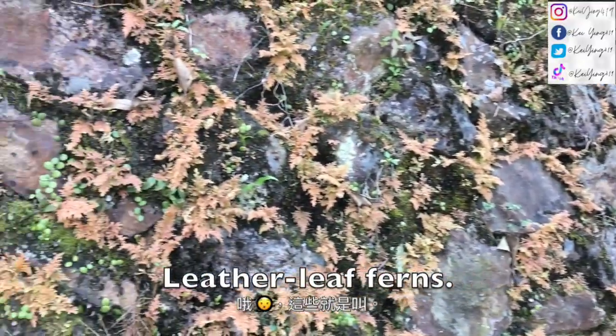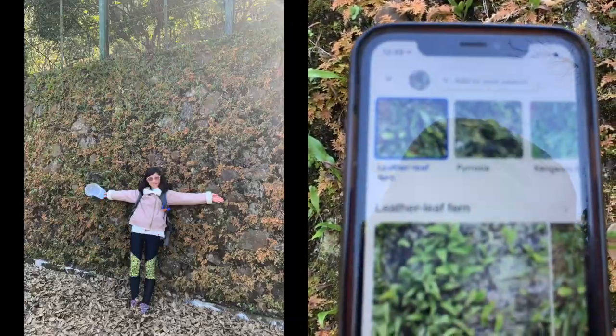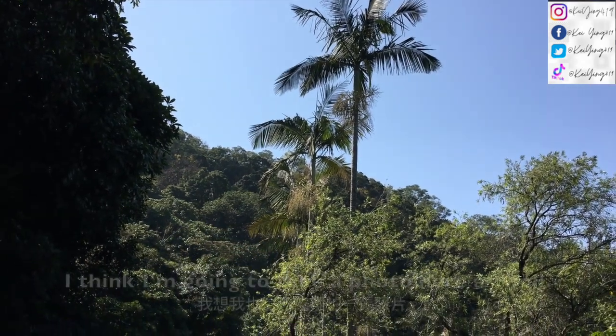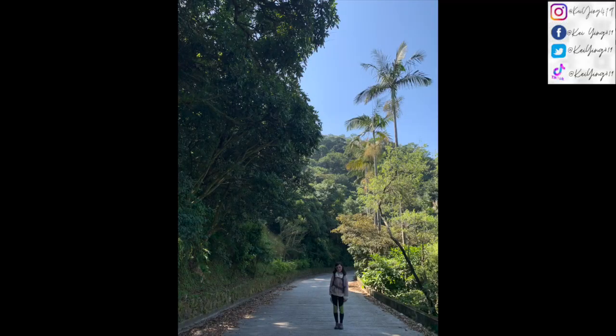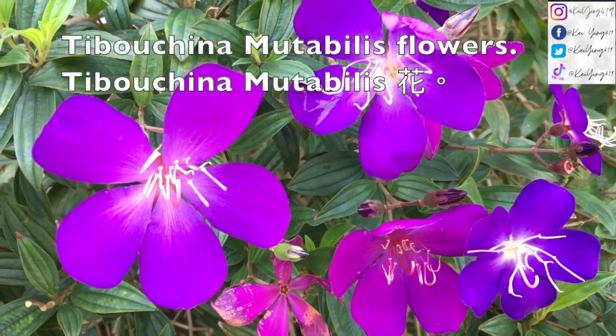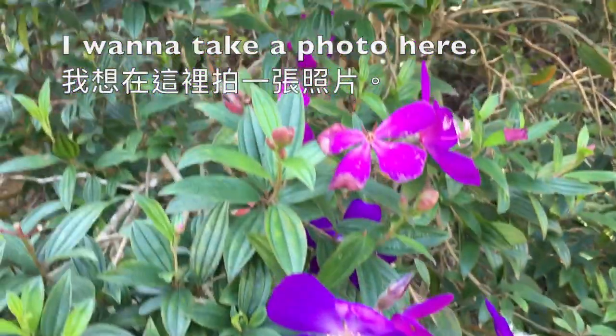These are called letter leaf burns. I want to see a photo of you. I think there are some papaya trees here — I think I'm going to take a photo here as well. Look at these — Tipo Trina with the bullet flowers. I want to take a photo here.